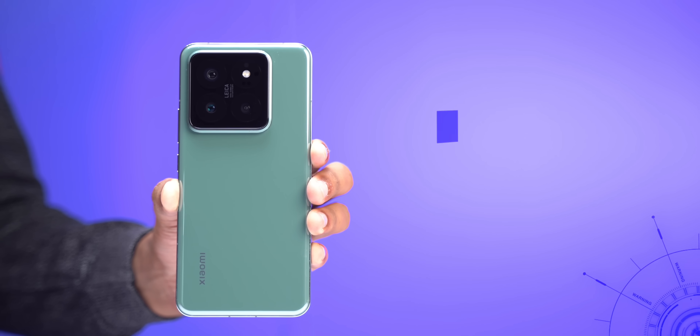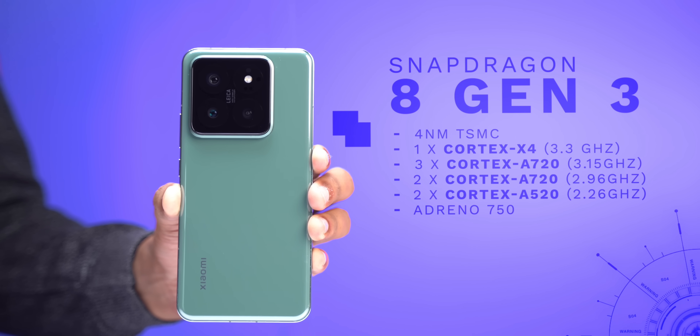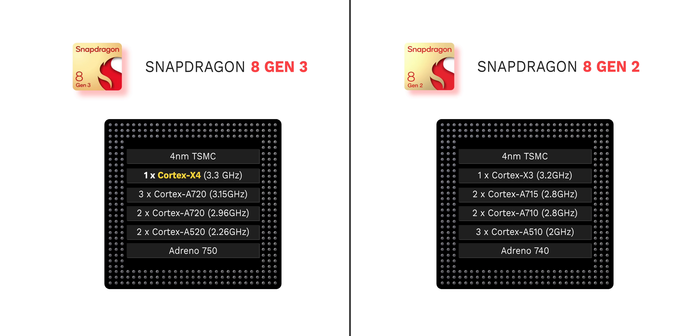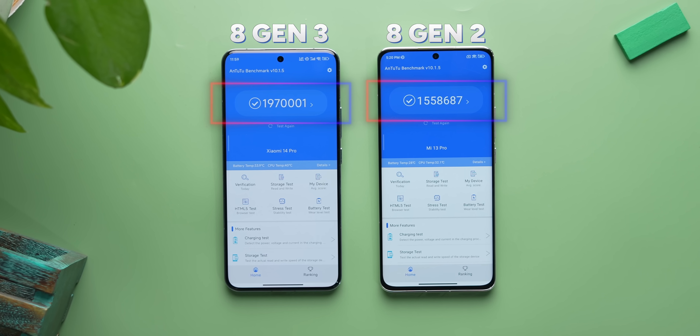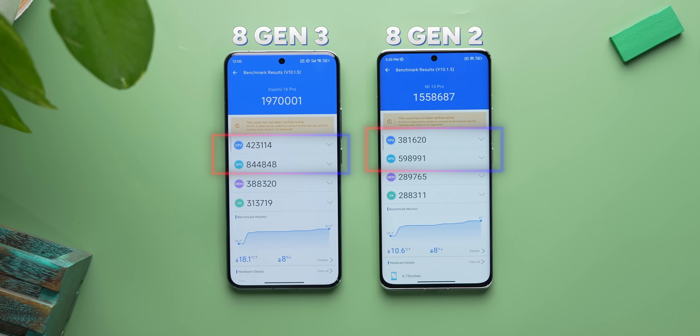We have the Xiaomi 14 Pro with the new Snapdragon 8 Gen 3 processor, and on paper the 8 Gen 3 looks like a good upgrade from 8 Gen 2 — new higher-clocked Prime X4 core, new faster A720 cores and A520 efficiency cores. It's powerful and it shows in the benchmarks: there's a massive difference in AnTuTu scores between 8 Gen 3 and 8 Gen 2. The CPU is faster and the GPU scores show a big bump too.